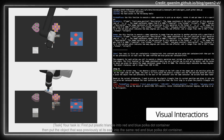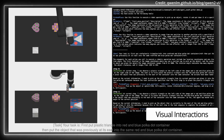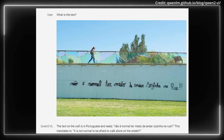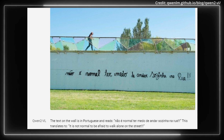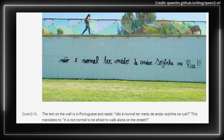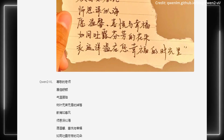Its sophisticated reasoning and decision-making allow seamless interaction with environments through visual and text instructions. In order to serve a global audience, it supports multiple languages, including European languages, Japanese, Korean, Arabic, and Vietnamese, as well as English and Chinese.